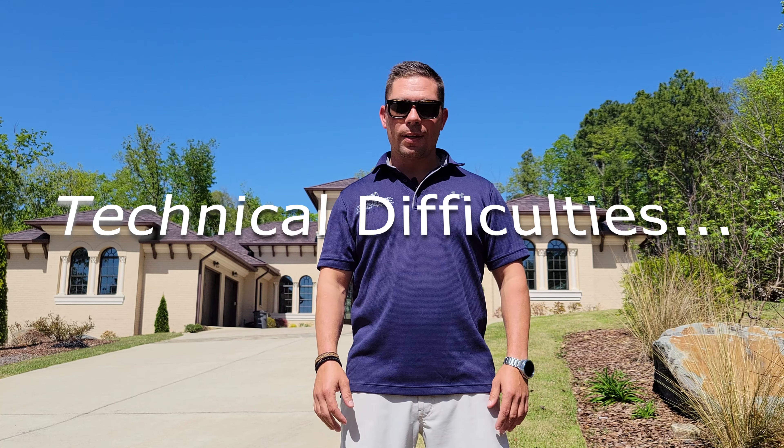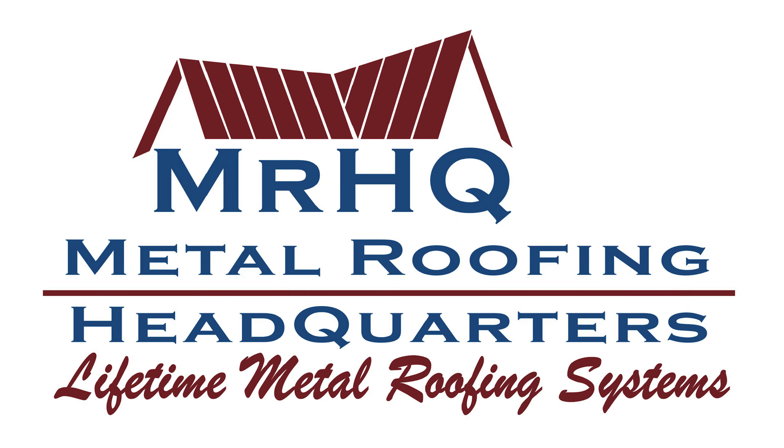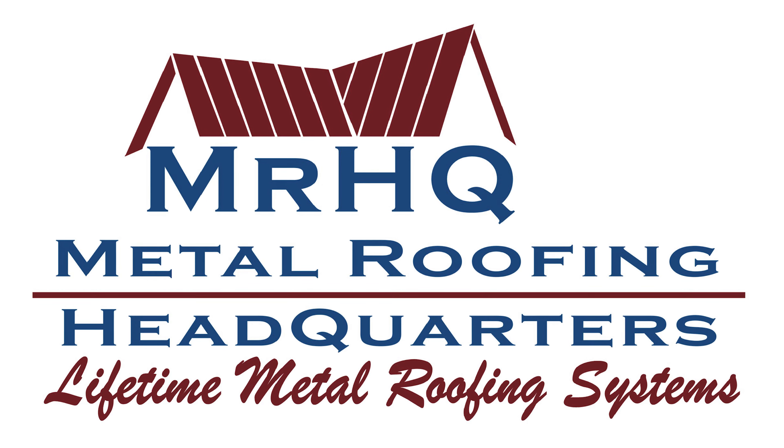Thanks for stopping by and checking out our video. Thank you Dr. Hudson for letting us film your roof — it's a gorgeous house and a stunning roof, nothing to not love here. Signing off from Birmingham, Alabama — have a great day. Roofing Headquarters, MrHQ.